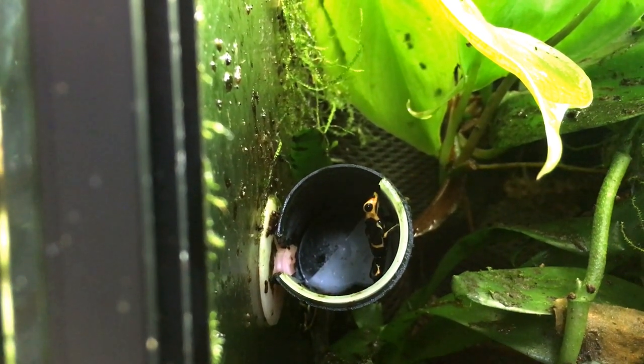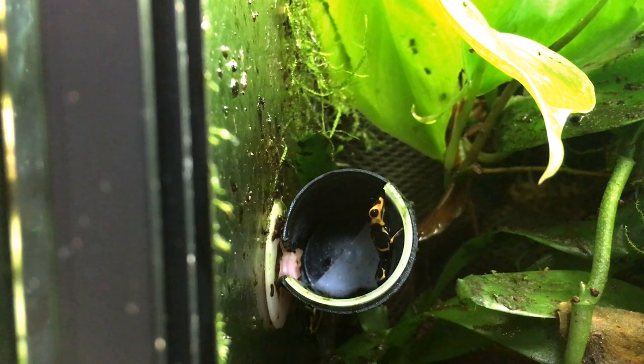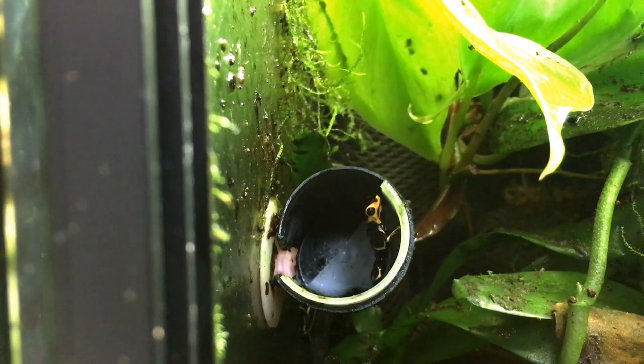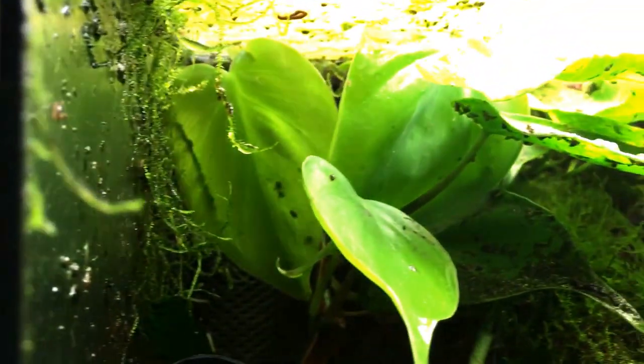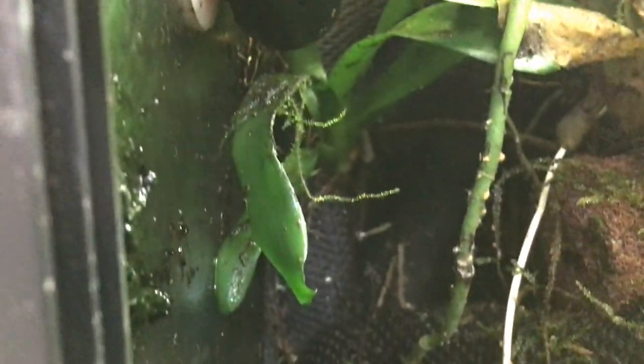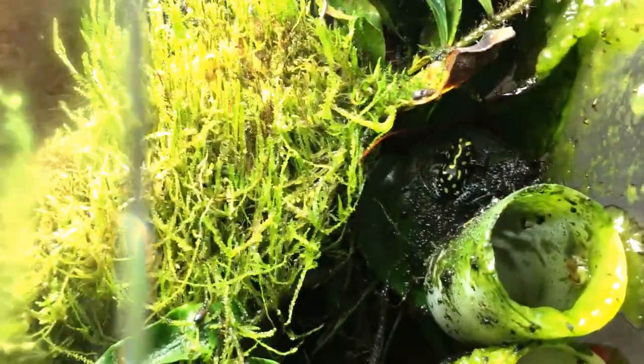This is our Ranitomeya imitator intermedius breeding group. We have two males and two females. Here we also have our venzelinis.